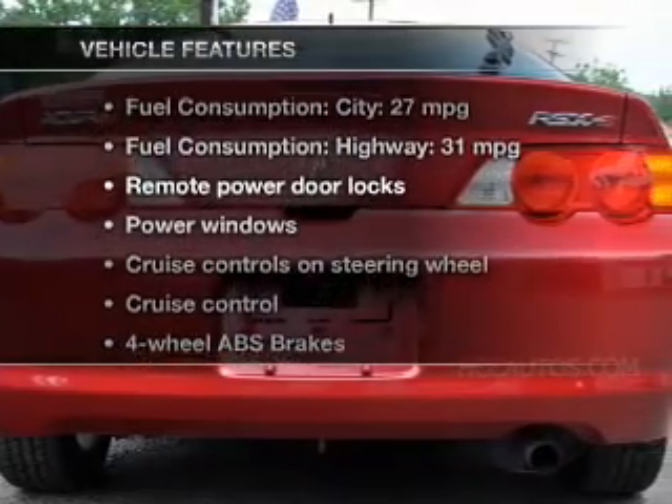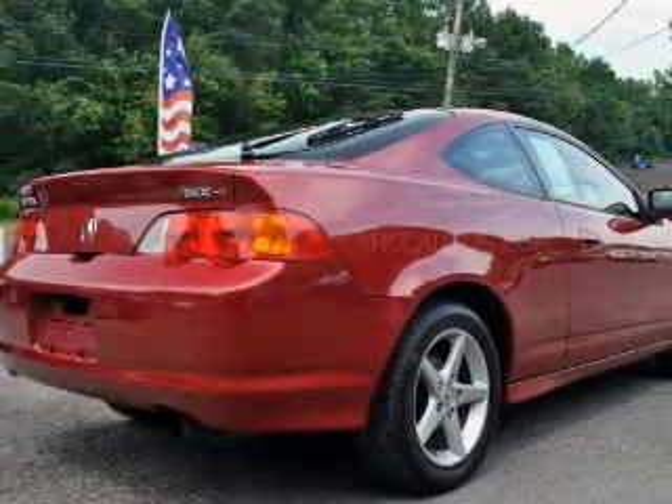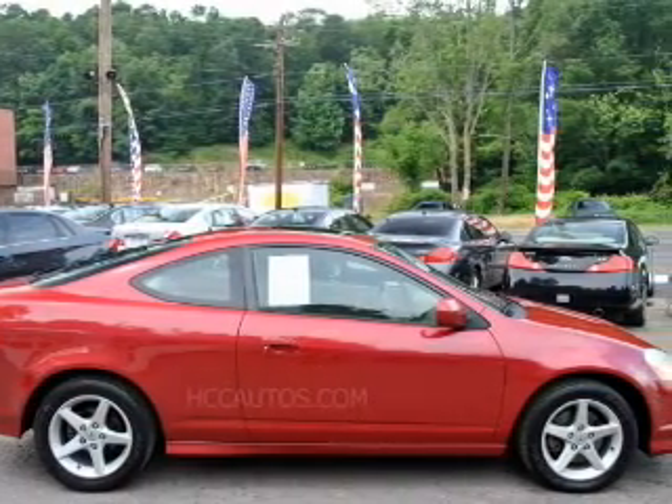Enjoy these notable features included in this vehicle: keyless entry, leather seats, power door locks, power windows, cruise control, an AM/FM stereo with multi-disc CD player, and power mirrors.